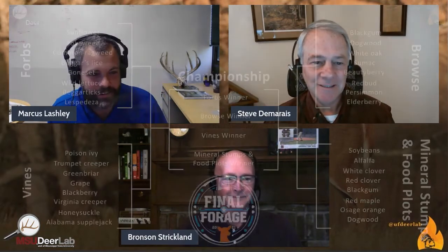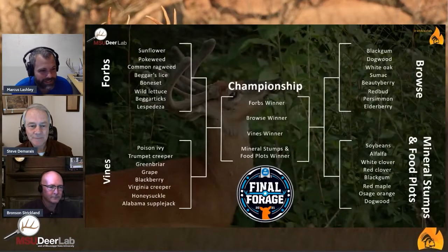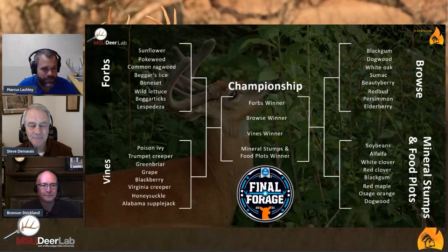I'm joined today by Marcus Lashley. Marcus, tell us a little bit about this. So this has been a long time coming, and as someone who loves deer and loves to think about what deer eat and thinks about all these forages all the time, we decided altogether that it would be really fun to not only study diet selection but do it in a format that's very similar to the basketball tournament.